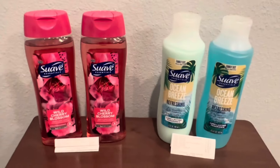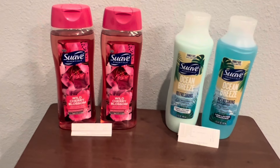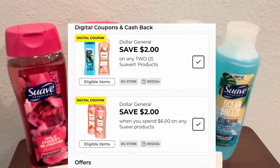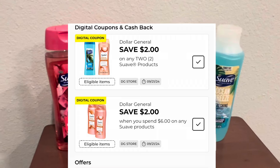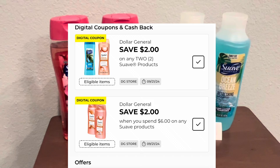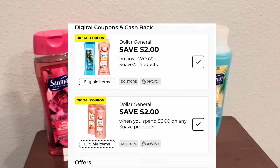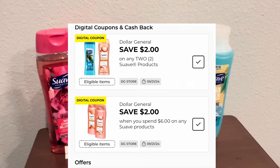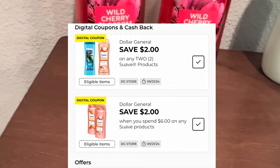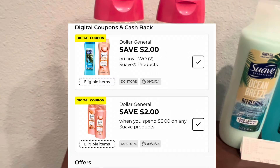So really excited about these deals today on the Suave products. Now I also want to mention that these are old coupons. So if you do not already have them clipped, they may not be in your coupon folder. Before you go to the store to do this deal, look in your coupon folder to see if you have both of these coupons. I know on one of my accounts I only had the two off of $6 in Suave coupons, so on one account I could only do this deal and not the other.